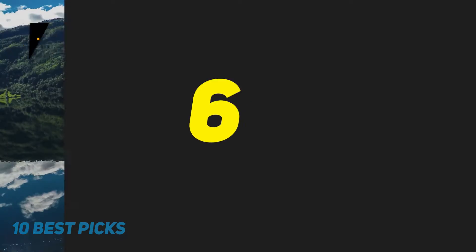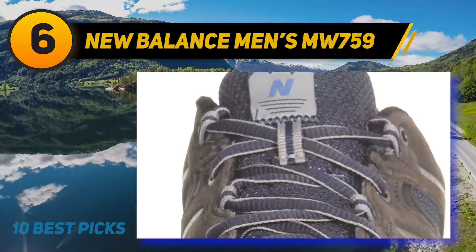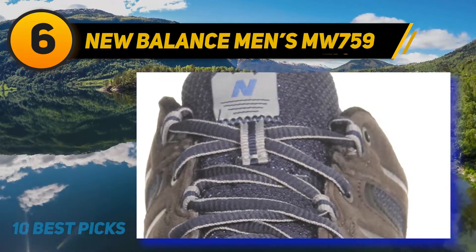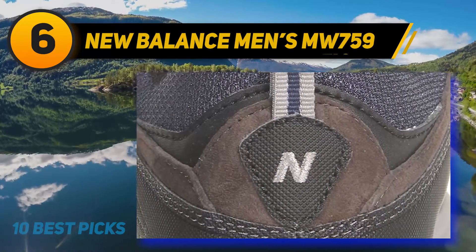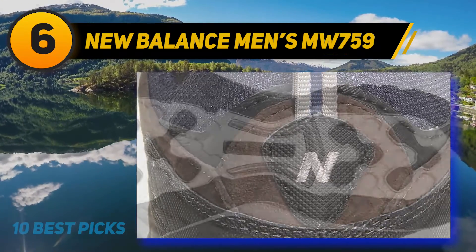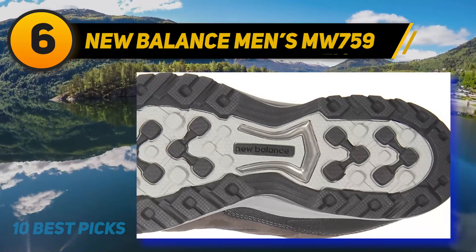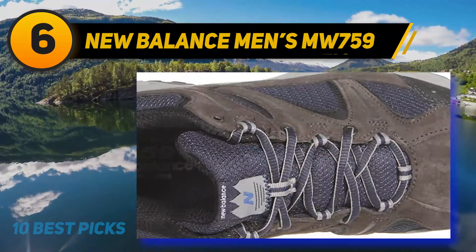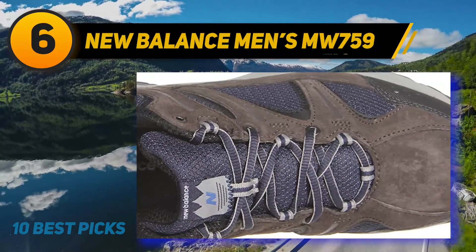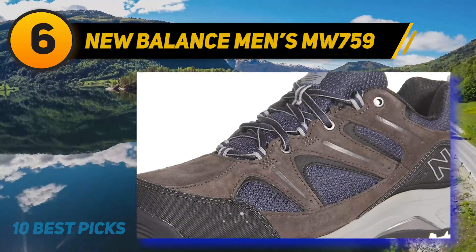At number 6: New Balance Men's MW 759. Experience the uniqueness of the New Balance Men's MW 759 Country Walking Shoe. This supportive walking shoe is dedicated to helping athletes achieve their goals. You can be sure to get excellent support and performance thanks to the compression molded EVA and C-cap supportive midsole. The shoe features shock-absorbing cushioning aimed at absorbing forceful impacts to keep you comfortable, and an endurance rubber outsole aimed at enhancing durability in high wear areas.